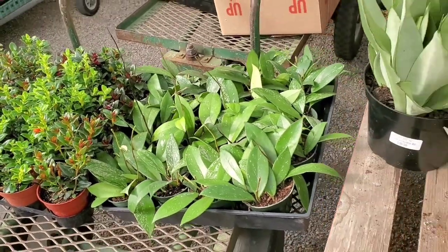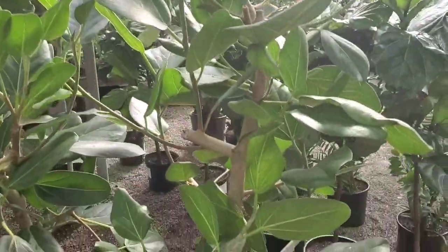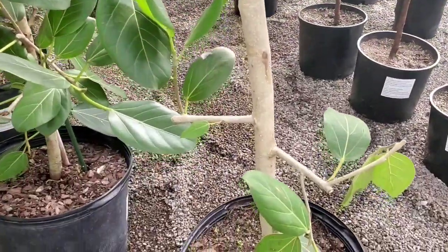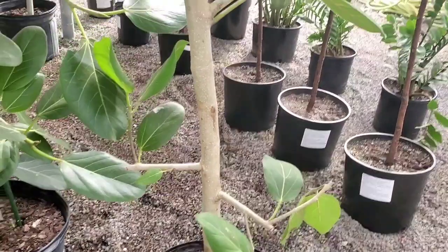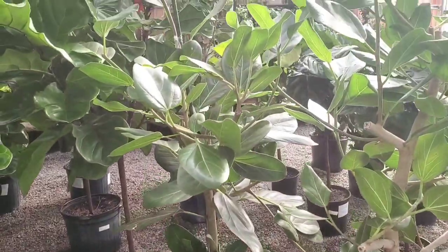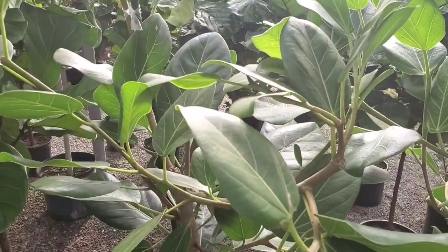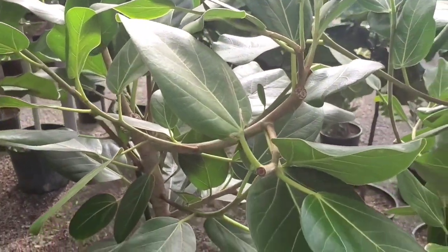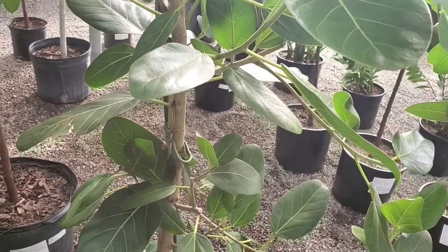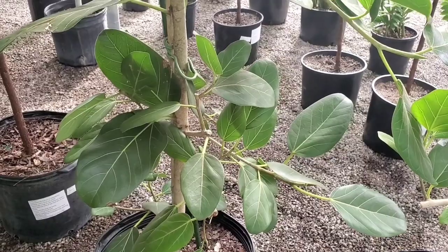And some splashy Pubicalyx — love those. They're not out yet, so they're not priced yet. And look at this beautiful, well-established Ficus Audrey tree. Look at that strong trunk. And these are $169.99. So I have a little itty bitty baby one in a four inch pot, and I have a feeling it's going to take a really long time to get to this level. But I love the Ficus Audrey — I think it's such a pretty tree.